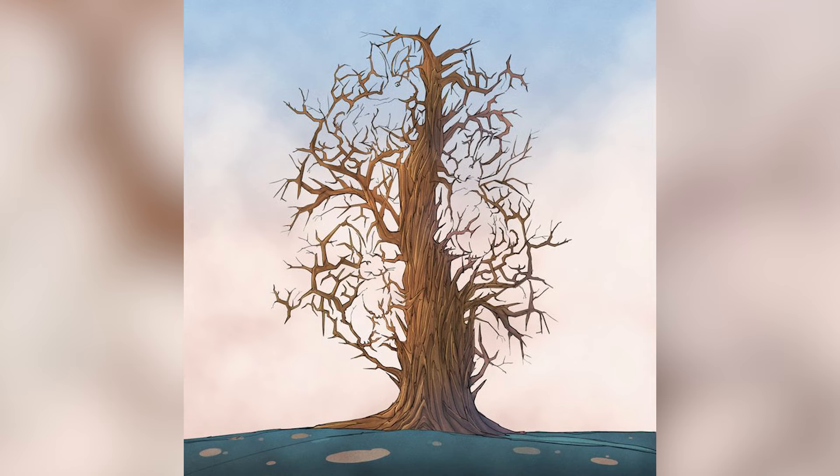On our screen right now we have a tree, but inside this tree there are a certain amount of bunnies. Are you able to spot all the bunnies? Comment down below how many bunnies you see and then I'll let you know the answer. Only one percent of people are actually able to do this, so good luck!